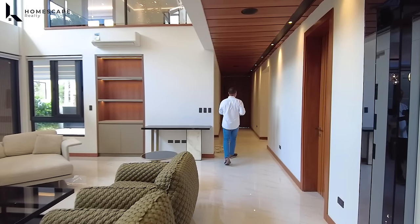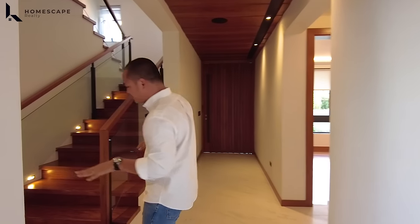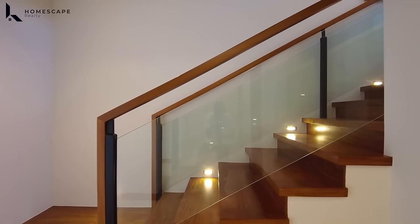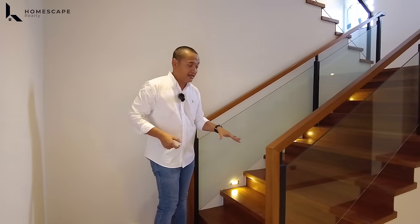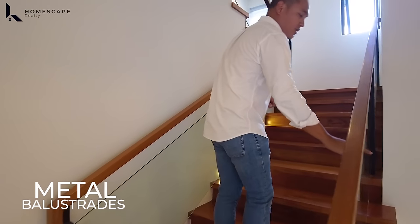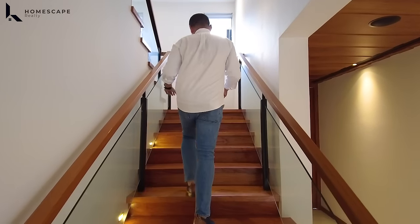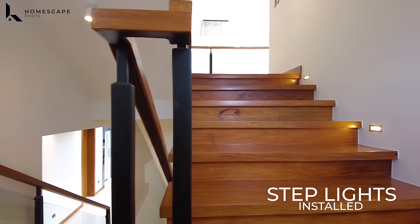We're done with the ground level. It's time to go upstairs. For the stairs, we have solid Nara wood for the staircase, the handrails, and even the risers — very elegant. We have metal balustrades and half-inch tempered glass. We also have step lights installed.